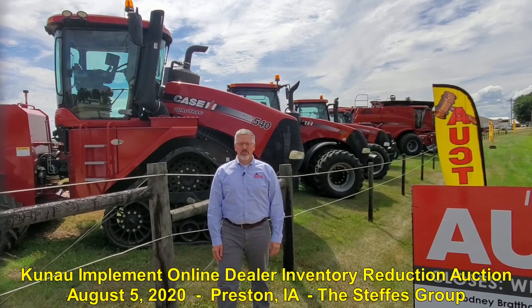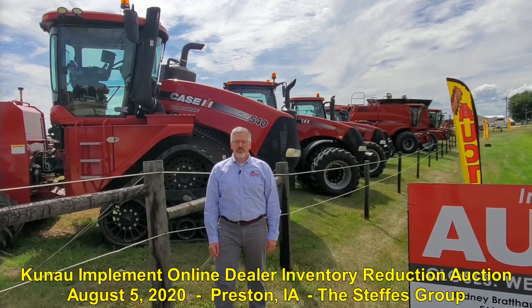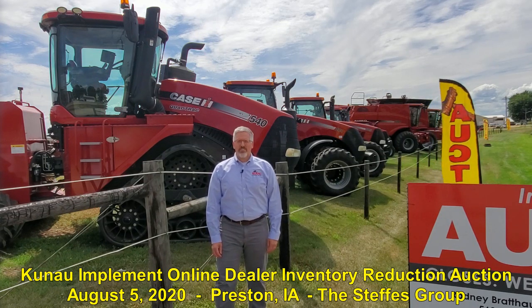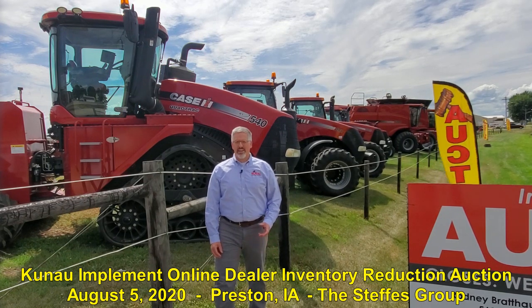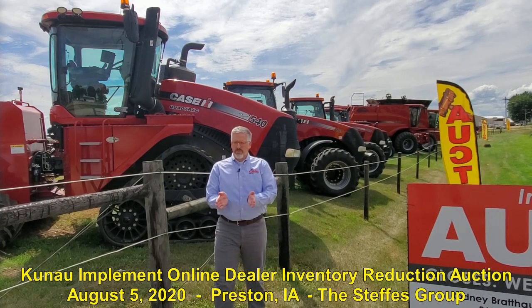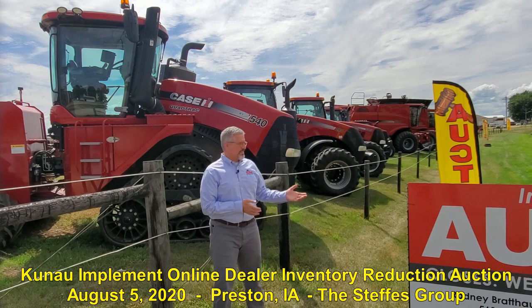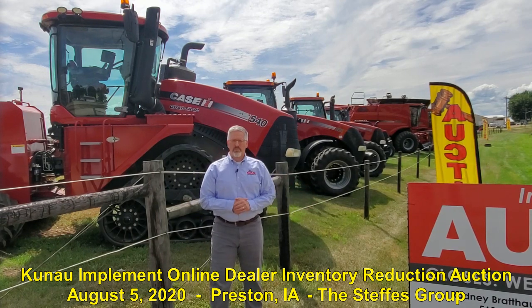Hello, I'm Todd Kunau and I'd like to welcome you to the 2020 Kunau Implement Inventory Reduction Auction. This annual event is something that we've done for about 10 years now, and you can see we've got the whole lineup here at the Preston, Iowa store for Kunau Implement.